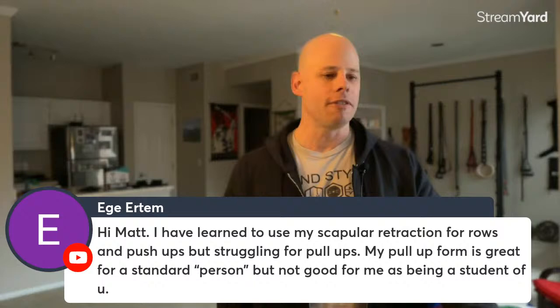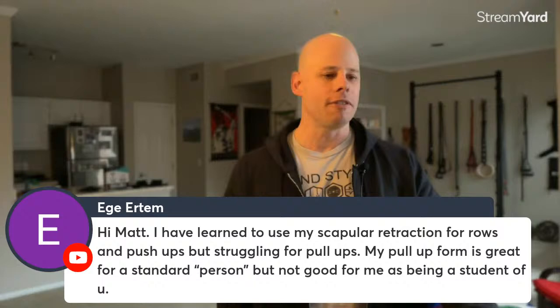Ertem asks about using scapular retraction for pull-ups: they've mastered it for rows and pushups but struggle with pull-ups. When doing pull-ups, it's not just about retraction — it's also about thoracic extension of the spine. If you can get extension of your upper back going, you'll get more retraction. People often get hunched over in a kyphotic position during pull-ups. Try extending your spine and you'll find another inch or two of retraction range. When hanging from the bar, focus on lifting your chest and extending your spine to get more of that scapular retraction.